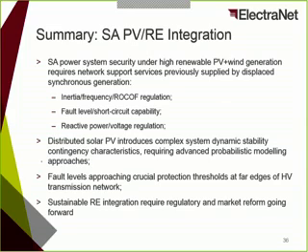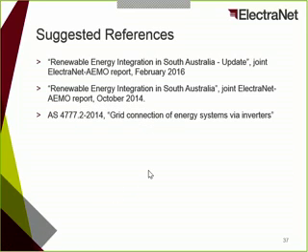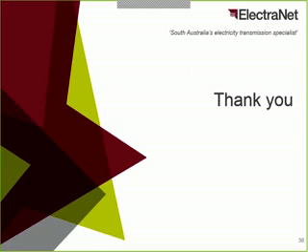That's pretty much what I'd like to cover today. This is really a summary of what we discussed. For those interested in reading more, I provide three suggested references: two joint reports that ElectroNet undertook with AEMO since 2014 on renewable integration — many aspects covered this afternoon are described in those reports — and the updated AS4777 2015 standard. That's all I'd like to present. Happy to take questions for discussion.